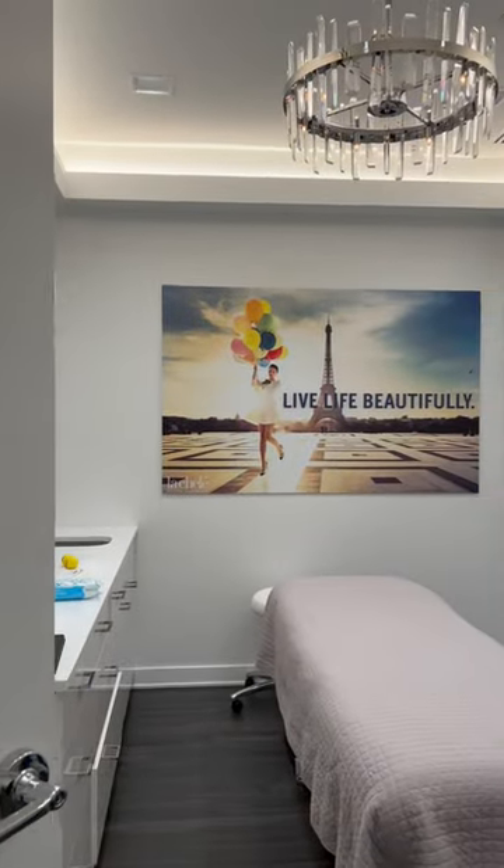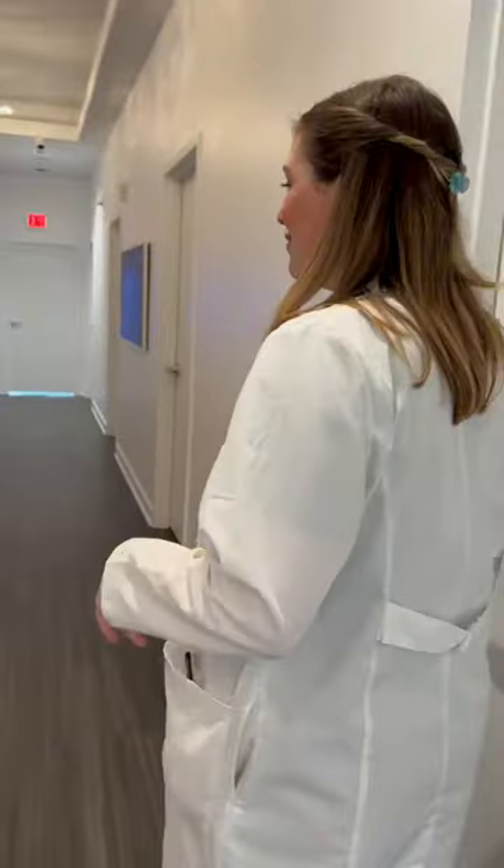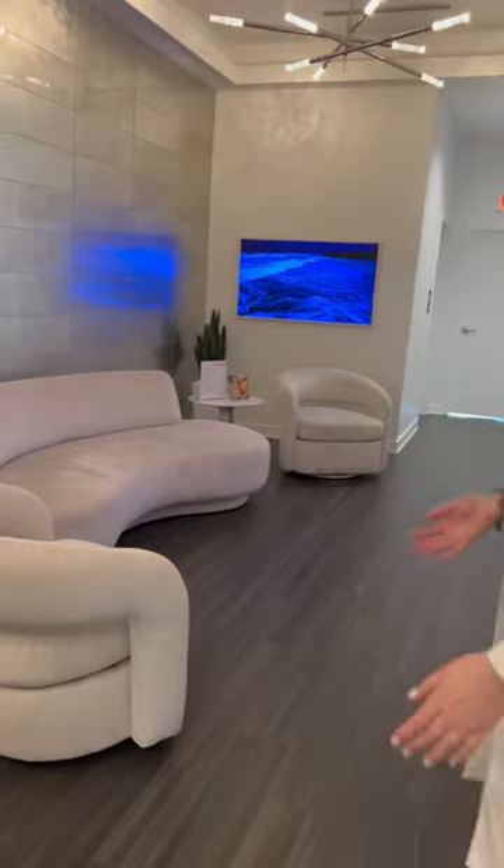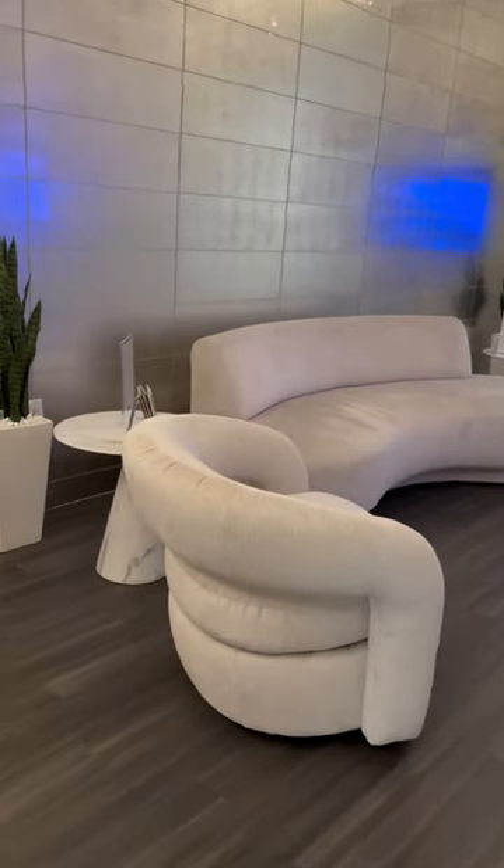The rooms here we just wanted to keep super simple and clean so that you can feel nice and relaxed. Here in our relaxing area we have beautiful comfy couches and chairs.